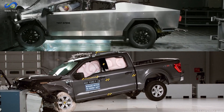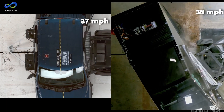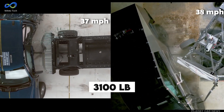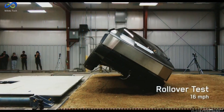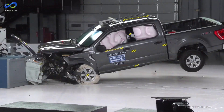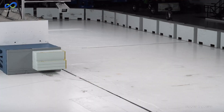However, the real contrast becomes apparent in side impact tests. In this simulation of a T-bone accident at nearly 40 miles per hour with a 3,100-pound car — resembling someone running a red light — the Cybertruck stays firmly grounded due to its low center of gravity and weight. Aside from the airbags deploying, it could drive away. Compare this with the F-150 in the same test. Which one would you prefer to be in?